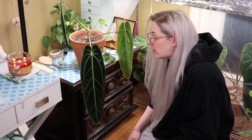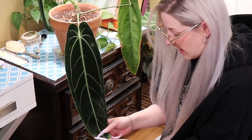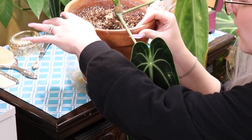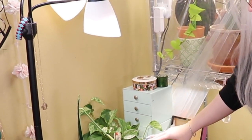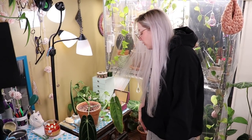So this is my Anthurium Waroquianum — this is the leaf I'm most proud of here, and even it has a little bit of a busted edge on it. My newest leaf also has a busted edge. The velvetiness is incomparable though. And you ask yourself, why do you have it outside of a tent? That's because it's so freaking big now — it won't fit in this tent, it won't fit in the other tent. It hasn't completely crisped up on me yet, so so far so good.